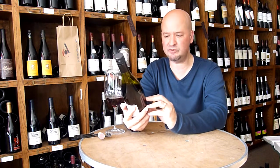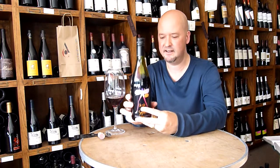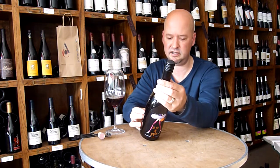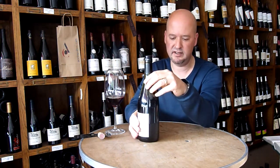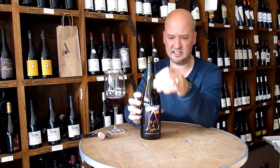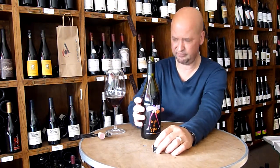Usually I don't go for these wines with a goofy label like this, with the chick's legs. But the producer is well regarded, so this is, I'm assuming, their entry-level wine — La Vin de Sophie. Sophie is one of the winemakers. And not only does it have a goofy label, it's a screw cap. So it's Merlot and Carignan.